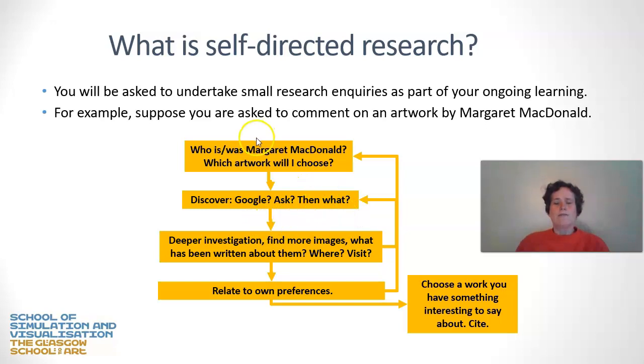So who are you going to ask? How are you going to use people as information sources — your tutors or your fellow students? Once you're ready, you start doing a deeper investigation. You might find a series of images, look at some work already written about the artworks in question. Are you going to visit them, or just look at them online? You're going to do a much deeper investigation, which will inform your choice of artwork. Your own preferences come into this too — there might be one you simply like better. All of these things feed back into the initial question, and after several iterations you will choose a work, have something interesting to say about it, and cite that work.